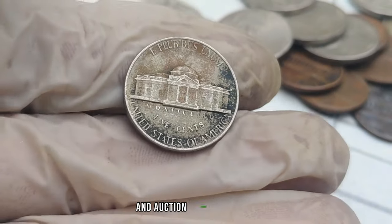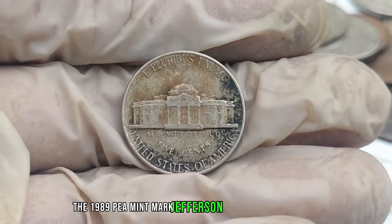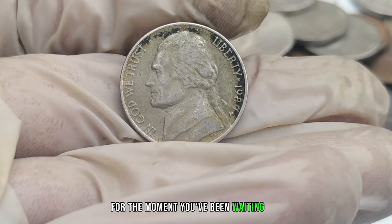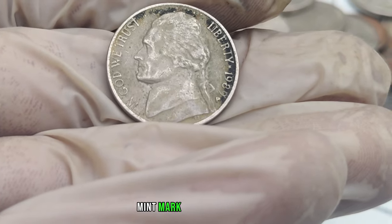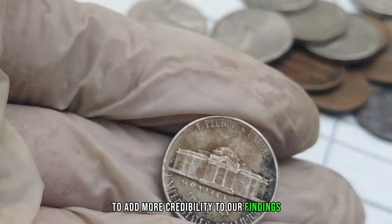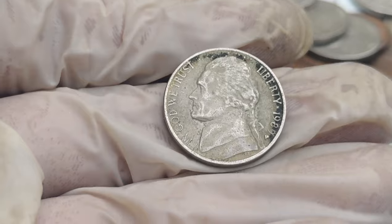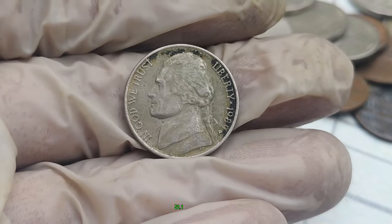These stories will inspire you and might make you think twice before dismissing that jar of loose change. Let's talk numbers — we'll guide you through the process of appraising and valuing your 1989 P-Mint Mark Jefferson nickel. Numismatic experts have confirmed why this nickel has become a hot topic in the collector's world. This coin's value in market: $2.1 million.